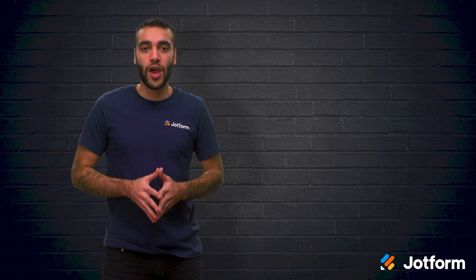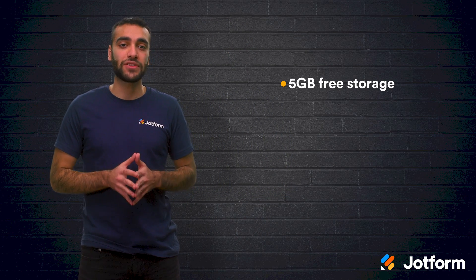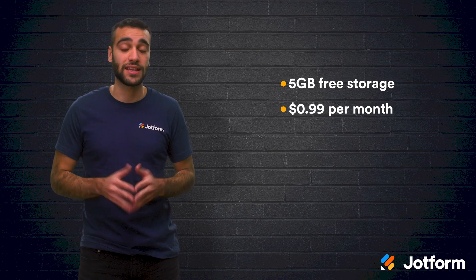Having iCloud as a file backup service is a big plus. You're able to perform partial daily backups of your iPhone or iPad, and upload information like music, photos, text messages, and device settings for easier disaster recovery. With iCloud, you get 5 gigabytes of free storage, and plans start at just $0.99 per month.